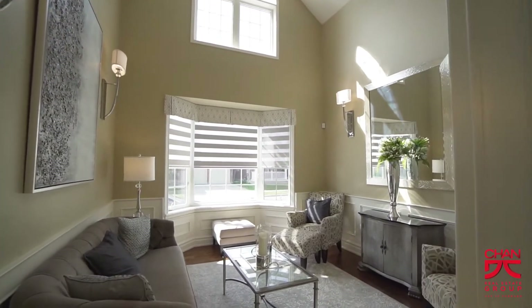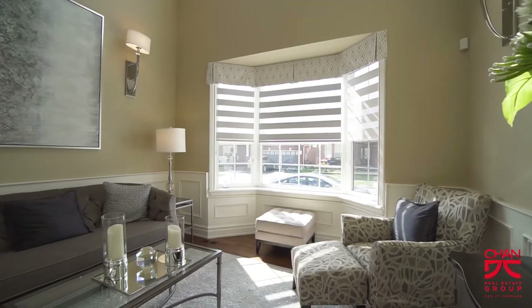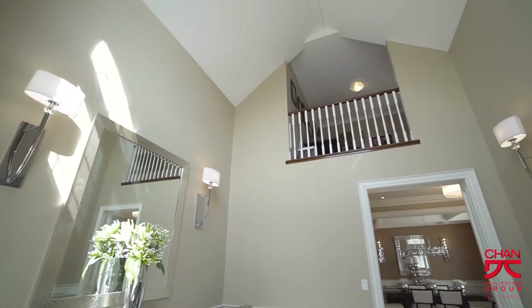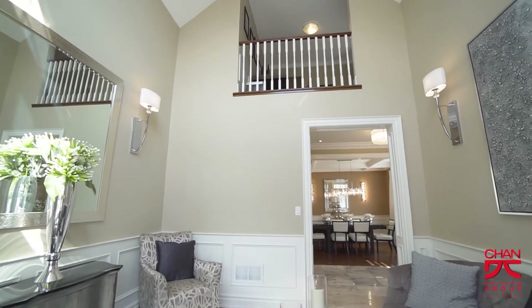The living room provides a bright and airy two-story sitting area that your guests might feel too comfortable in. It features hardwood flooring, wainscotting, upgraded wall sconces, and custom blinds and window treatments.